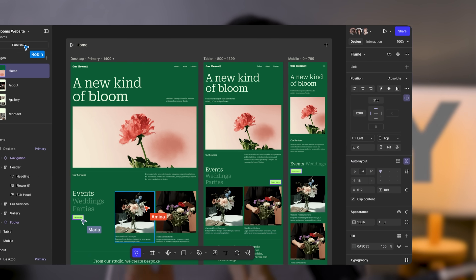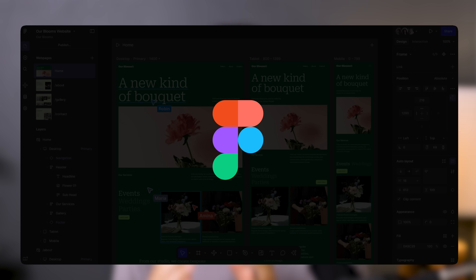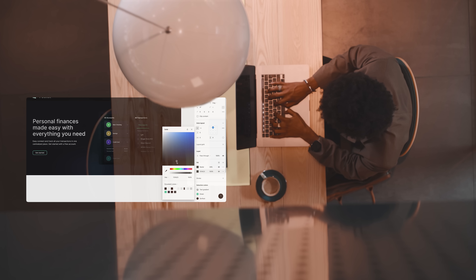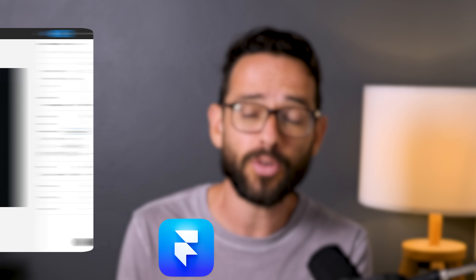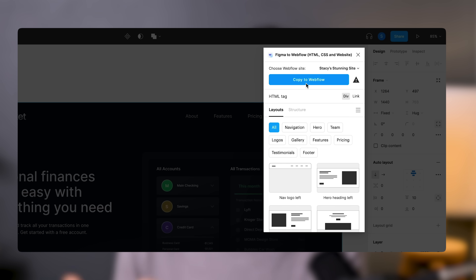You can finally publish full functioning websites directly from Figma. Everybody who's been in web design in the last few years was super frustrated by the fact that you had to take your website designed in Figma and move it into Framer or Webflow, then rebuild it or use some kind of plugin to start migrating. People were actually predicting this would happen last year, but it's finally here.